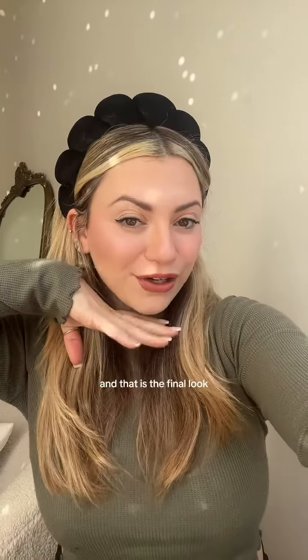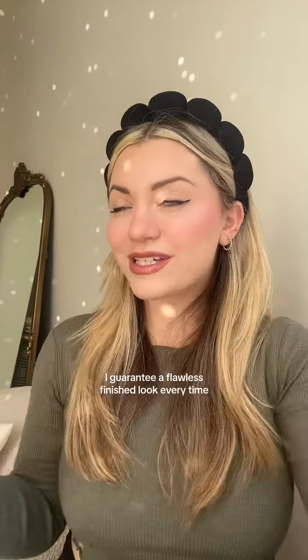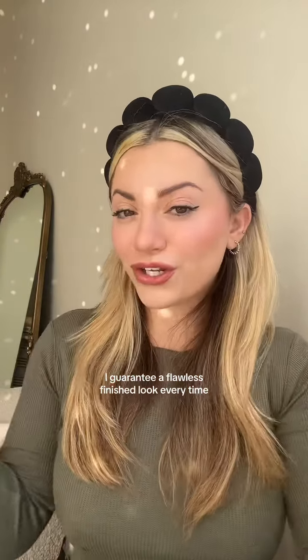And that is the final look. These five products are what you need to incorporate when you are doing your makeup. I guarantee a flawless finished look every time.